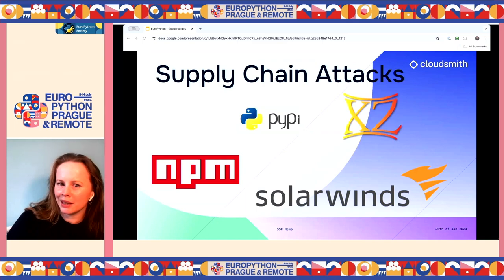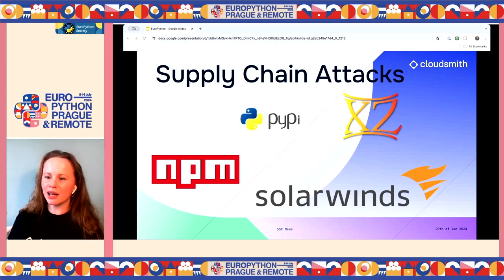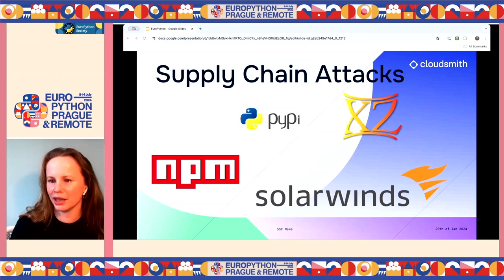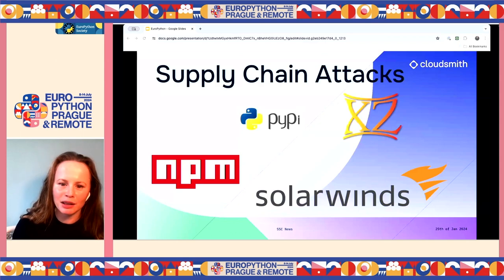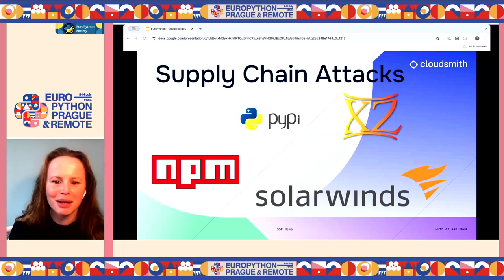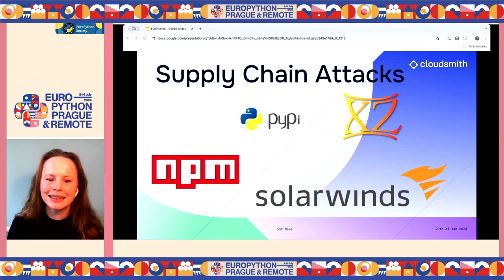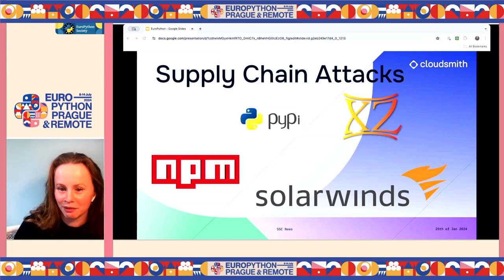I'm going to mention a few big attacks and then go into the different types of attacks. The big one was SolarWinds — it wasn't an open source attack, but it really got people thinking about supply chain security. It was discovered in December 2020 and involved malware inserted into the build process of the Orion software. Around 18,000 customers, including major corporations and government agencies, installed the compromised software, showing how a single breach can have widespread, severe consequences.